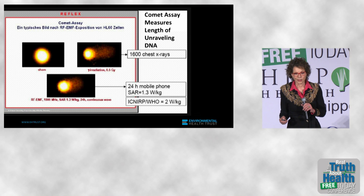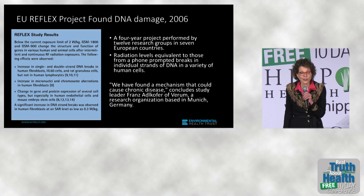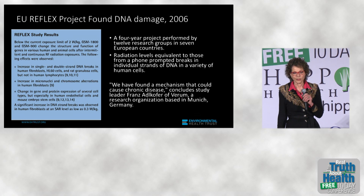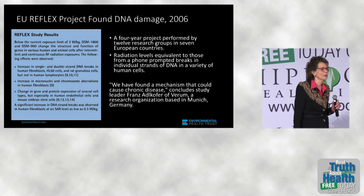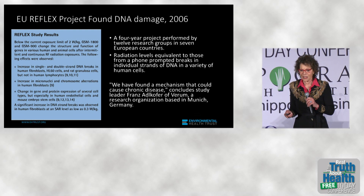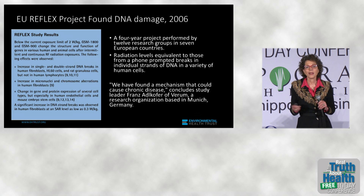That study was done in 1994. Then in 2006, a multimillion-dollar study in 12 different laboratories in seven European countries, supported by the European Union — the researchers were so surprised by the results showing that cell phone radiation could damage DNA that they threw out the instruments, got whole new equipment, and repeated it.